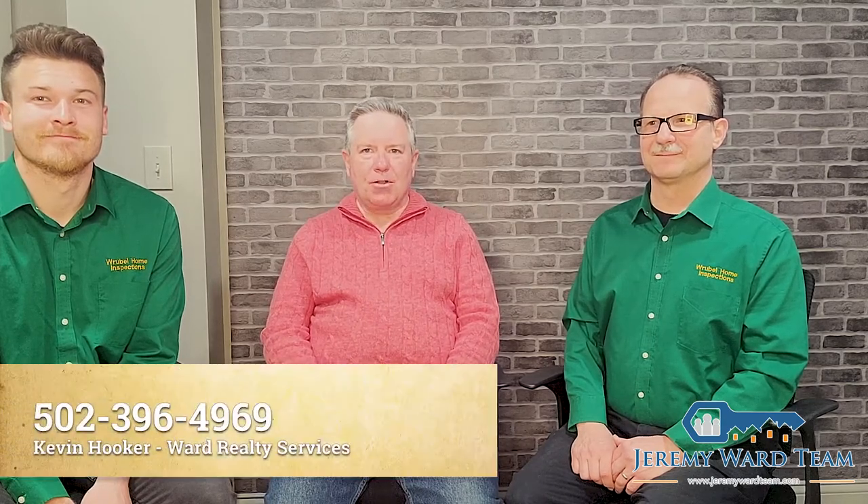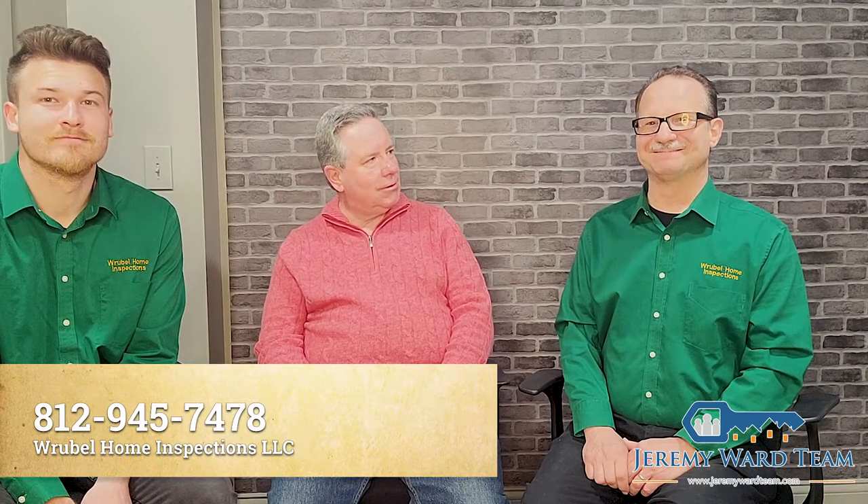Thanks for coming in and talking to us about that. Folks, if you have any questions, please give these guys a call at Rupal Home Inspection. When you're looking for your next home, give me a call at Ward Realty Services — my number is 502-396-4969, and theirs is 812-945-7478. Thank you so much, have a great day.